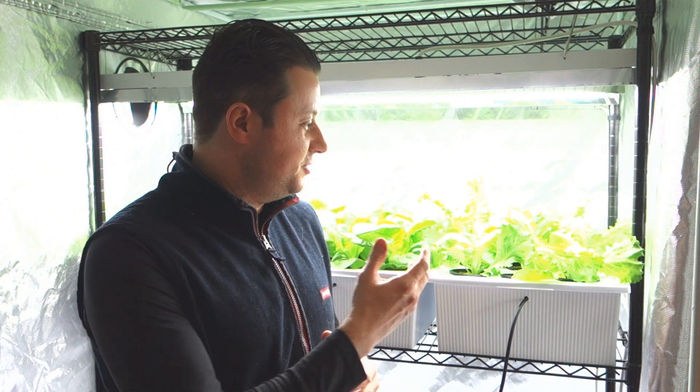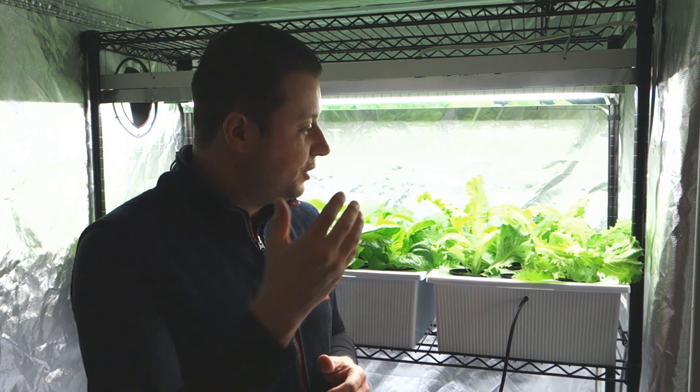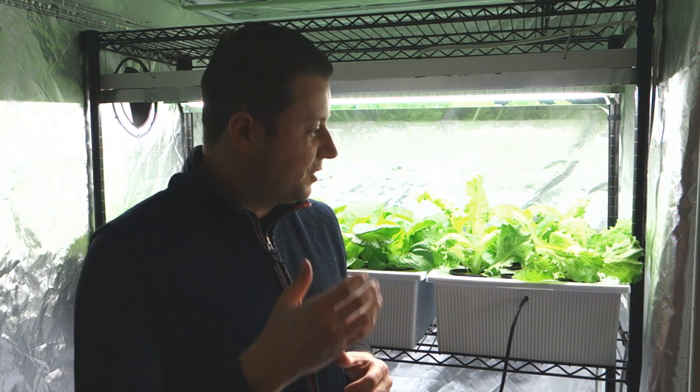Hey guys, it's Mike here with Growing Indoors 365 right here on YouTube with another brand new video this beautiful Sunday. Sorry I haven't updated you guys on what's currently going on in the grow tent, but as you can see here, we have substantial growth. We're going to dive right in.